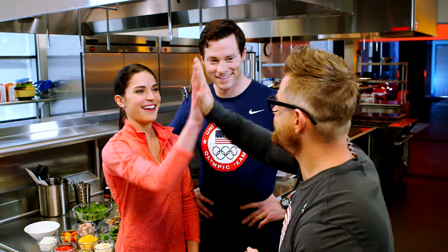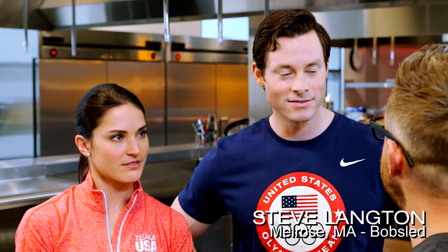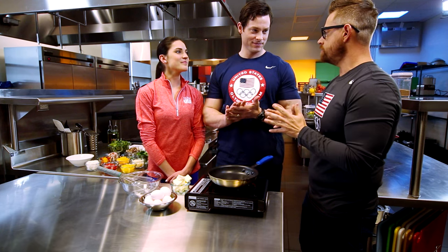Welcome to the Team USA kitchen. Glad to be here. You guys are a couple. We are. Do a lot of cooking at home? Yeah, primarily me — it's like a 90-10 split, and Ali does most of the cooking. He does breakfast.